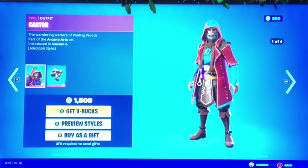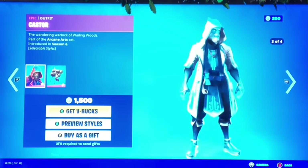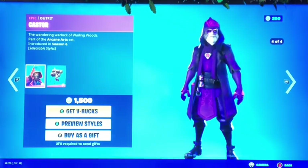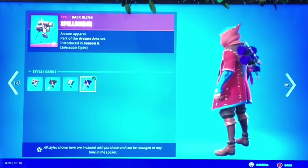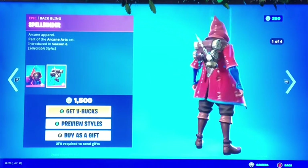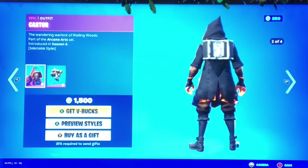Next up we got the Caster — oh, this style looks sick, the icy one. And there's another cool style too. This one also has extra styles — eight styles in total for the back bling and skin combined. It's 1500 V-Bucks, not bad, though I think I like the Muck Muck style more.